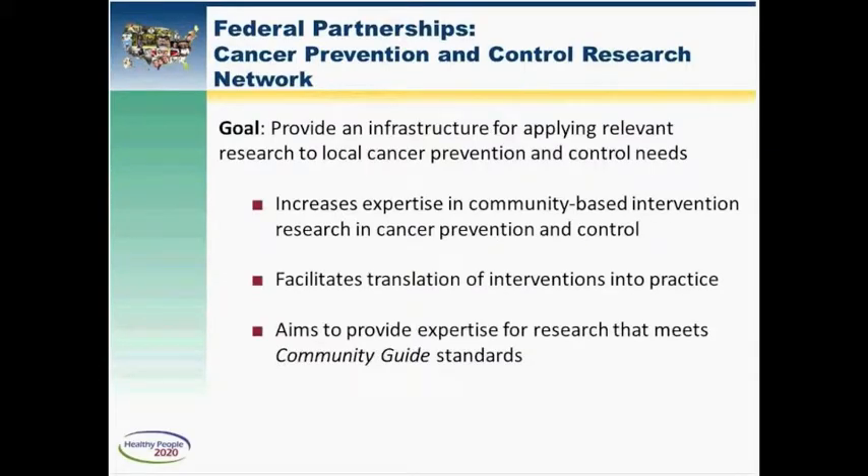I'd like to briefly discuss some of the work we do with federal partners, particularly the National Cancer Institute, to meet the Healthy People 2020 objectives. A good example is our collaboration with NCI on the Cancer Prevention and Control Research Network — a network of community-based participatory cancer research centers situated across 10 academic centers — which provides important infrastructure for applying relevant research to local cancer prevention and control needs.